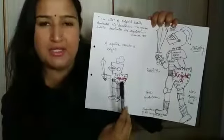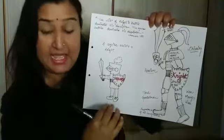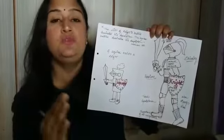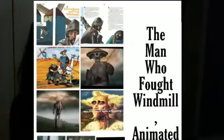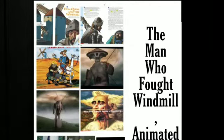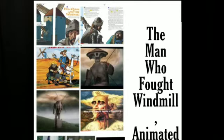A squire is also a knight, but with fewer battles. A squire earns the title of a knight when he becomes 21 years old. A knight is a man given a rank of honor by the British king because of his special achievements. He was trained to fight as a soldier. A knight in black armor is assisted by a squire.